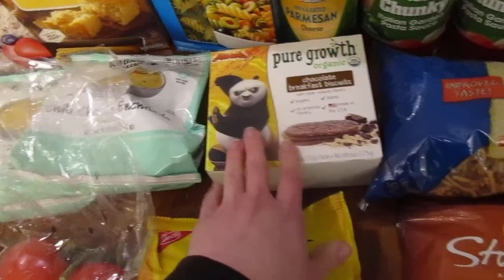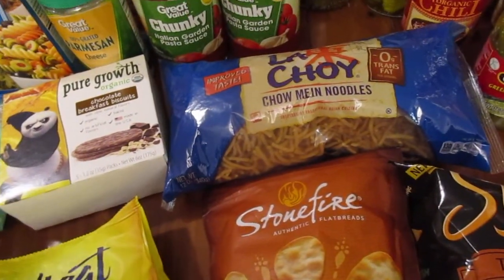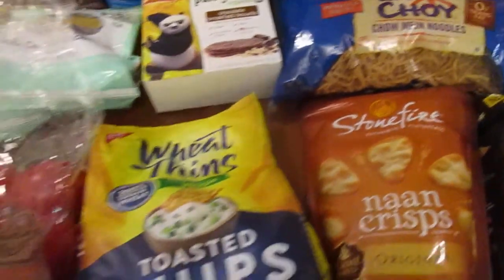We picked up one of these for Apollo and we got these for the kids to sprinkle on top of their stir fry. We're trying to get them to like vegetable stir fry over rice and they're doing better, but I think this will make them like it even more.